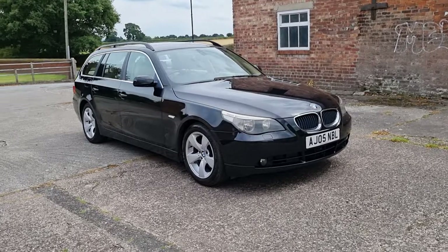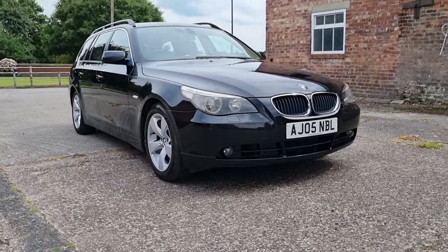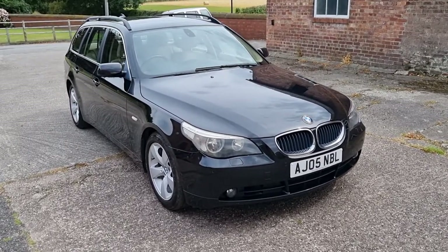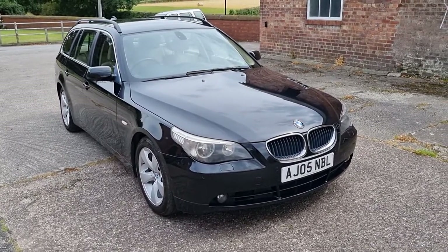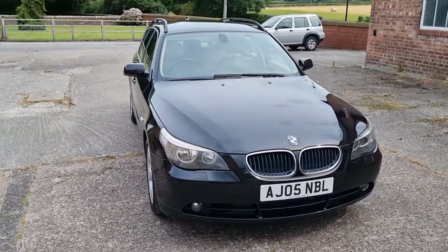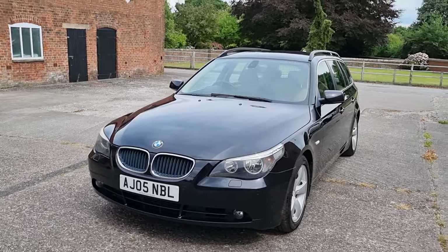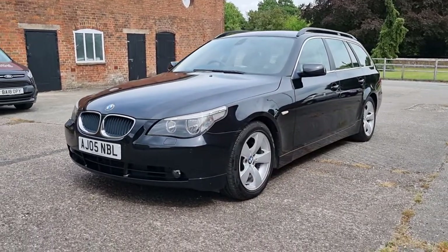The website is autoperform.com. For any questions, queries, or to reserve the vehicle, phone 07800 911911 or you can email marcus@autoperform.com. Thanks for watching.